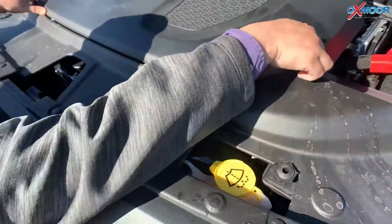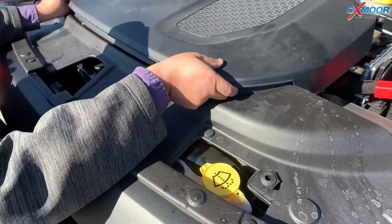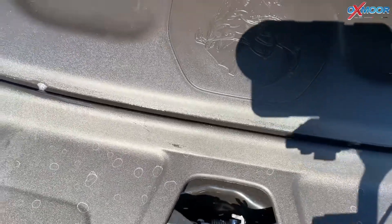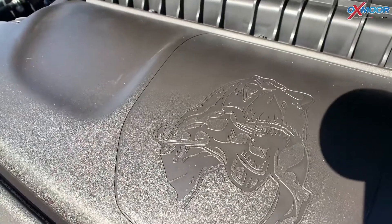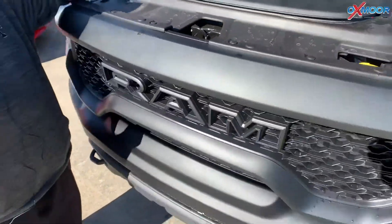As with everything we create, we have little Easter eggs. I wanted to show you the little Easter egg underneath here — we are a raptor-eating vehicle. You can see the T-Rex eating a raptor underneath the hood. That's not the only Easter egg in this vehicle, but it is the first one I wanted to show you.